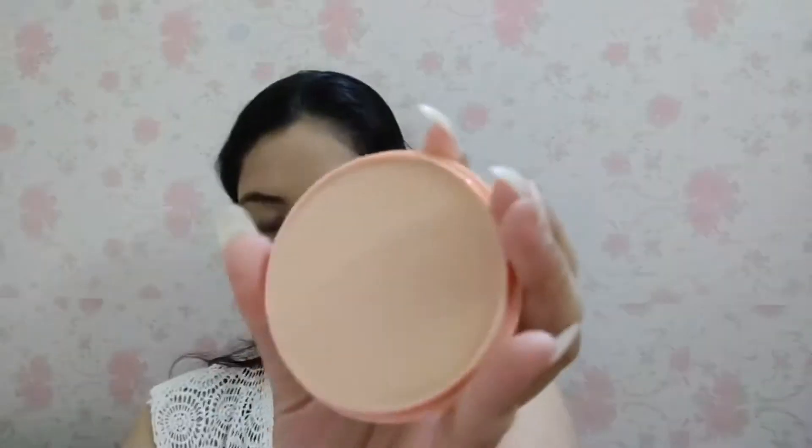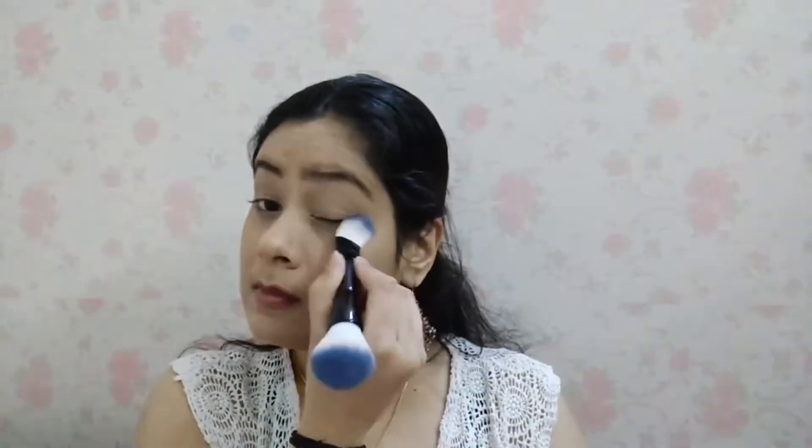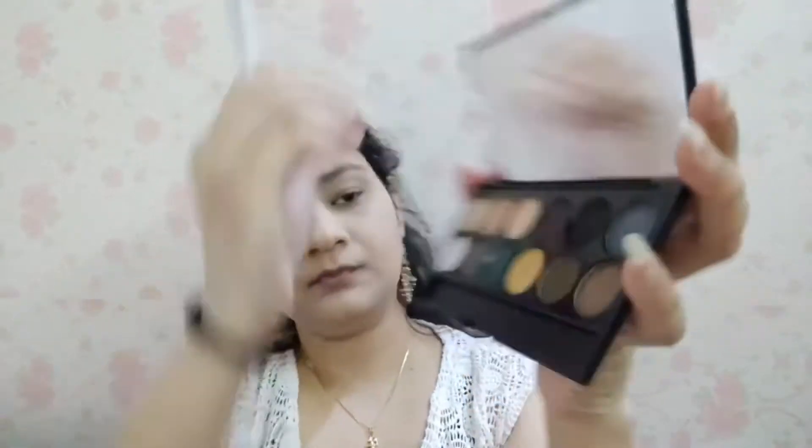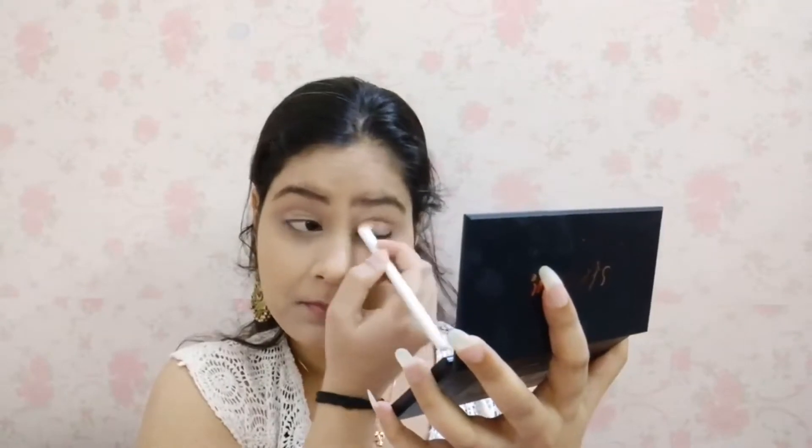Next I am using SFR Matte Compact, which I again purchased from Cuffs and Lashes. I will provide the link in the description box so you can check it out if you want to buy it. I have only covered my eyelid area with the compact. Next I am taking the SFR eyeshadow palette — it is available and costs around 249 rupees, which is very affordable. You can easily find it and create a lot of monochromatic looks with it.